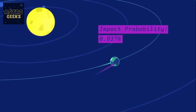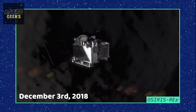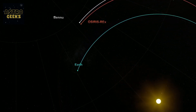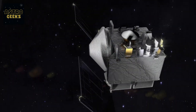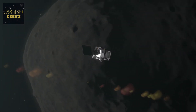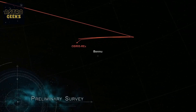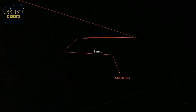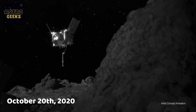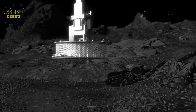The journey to Bennu took two years and four months. On December 3, 2018, OSIRIS-REx reached its destination after traveling approximately 2.2 billion kilometers. It entered orbit around the asteroid, beginning a series of surveys and mapping activities to select the ideal location for collecting samples. The most exciting phase of the mission was the sample collection event, which took place on October 20, 2020. The spacecraft used its touch-and-go sample acquisition mechanism to briefly touch the surface and collect the sample.